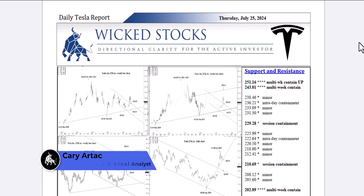Hi, this is Cary Artec with Wicked Stocks, bringing you your daily Tesla report for Thursday, July 25th, 2024.